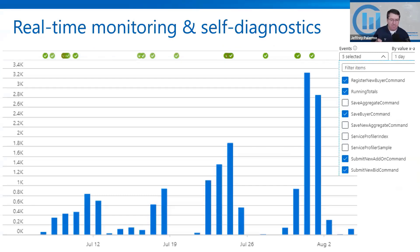Let's touch on monitoring and self-diagnostics. Every software system that your teams run in production needs to have an operations dashboard — a command center, a NASA-like dashboard of what it's doing. This is just one example of a chart you'd want to look for. This happens to be from an online auction system that has more usage on weekends. You can see the seasonality where events like a buyer being registered or submitting a new bid happen more on weekends than in the middle of the week.